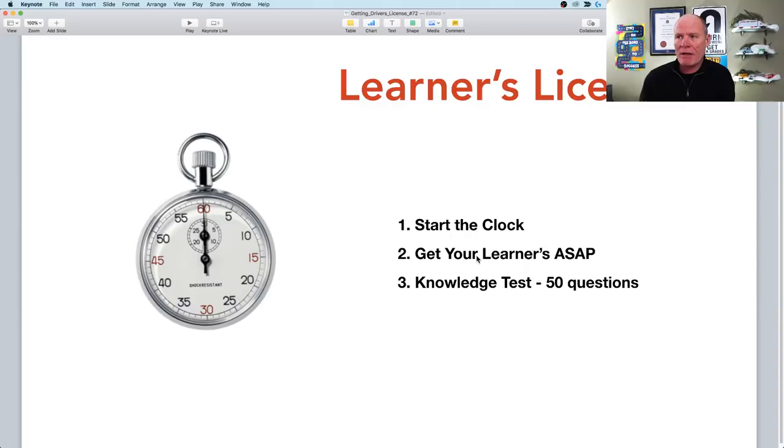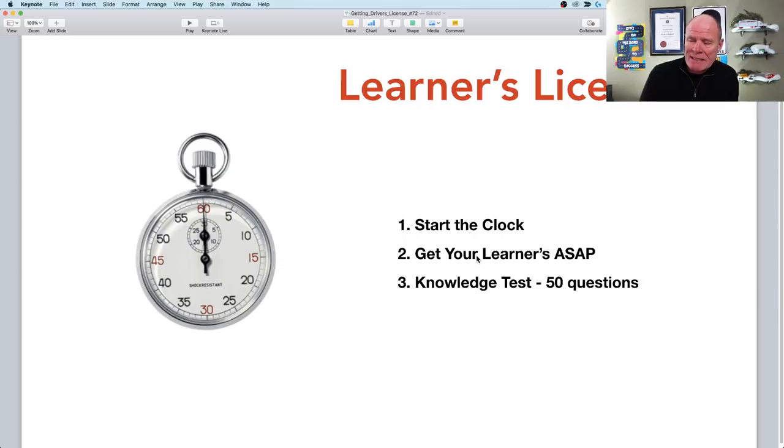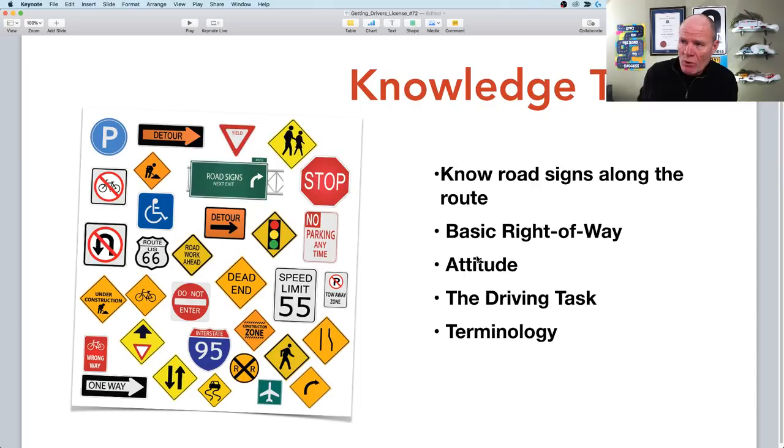You must have your learner's license for one year, which means you have to drive with a mentor — somebody who has a license, such as parents, grandparents, or a friend. The learner's test usually consists of 50 questions about road signs, right of way, attitudes, and the driving task. The driving task consists of light, weather, the driver, vehicles, traffic, and the road — six aspects they'll ask about on your theory test.